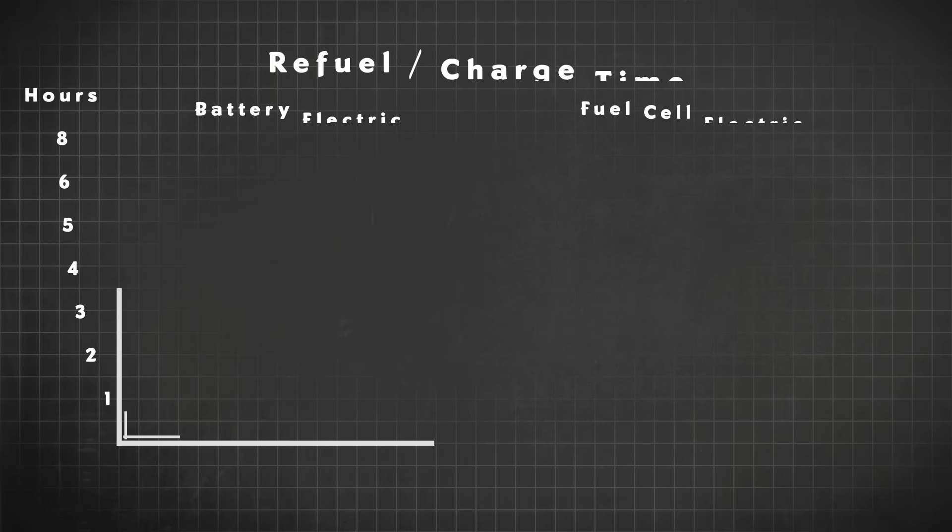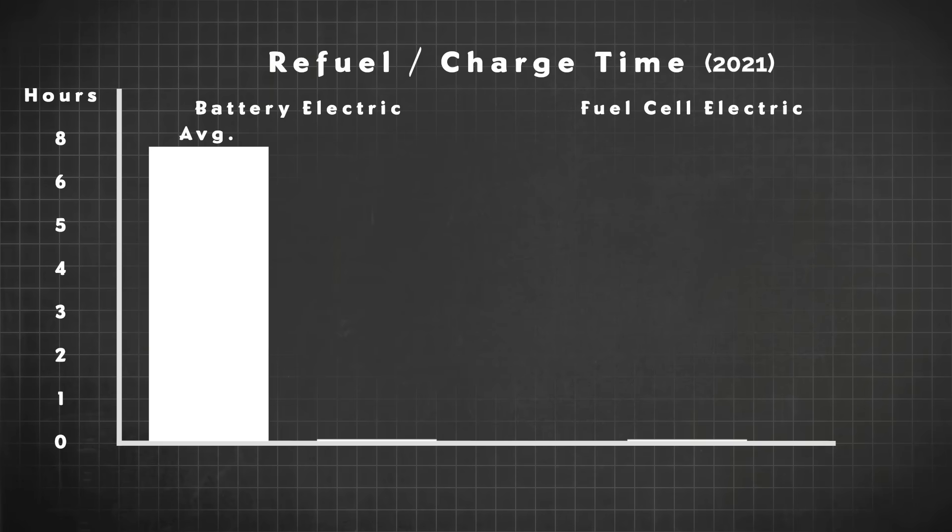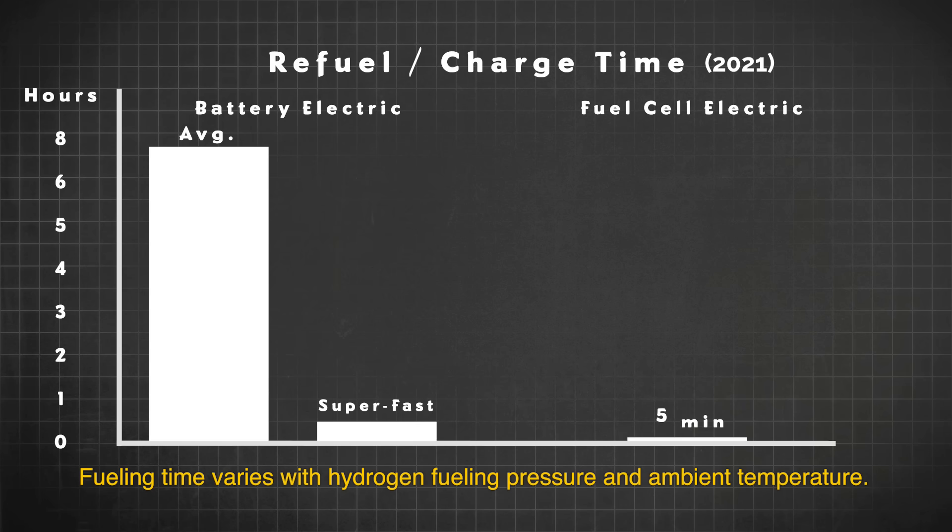Refueling time: to refuel a battery electric vehicle, it's on the order of hours. If you're using the super fast chargers, it could be as little as half an hour. When you're refueling with hydrogen, it takes about five minutes.